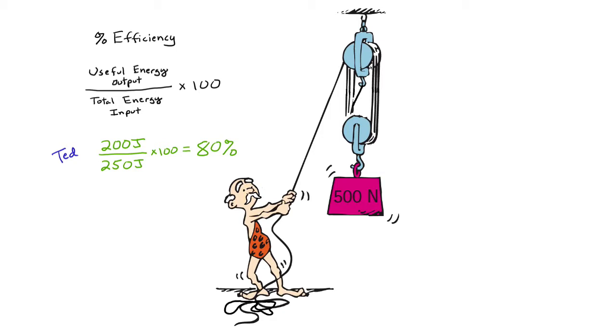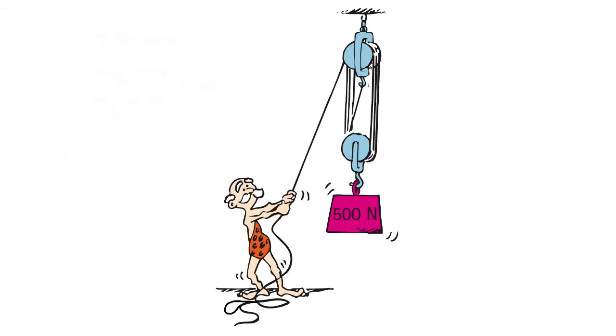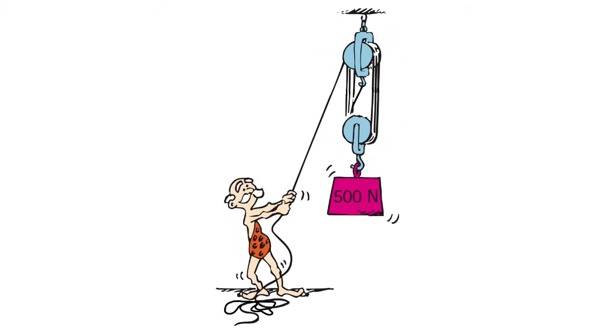Tiger Ted is a little disappointed. Maybe next time, a little oil on the wheels will help to minimize the friction and thus the heat loss. But in any machine, especially those with moving parts, some heat loss is inevitable. That's why no machine is 100% efficient. The trick is to minimize the heat loss as much as possible to make your machine as efficient as possible.